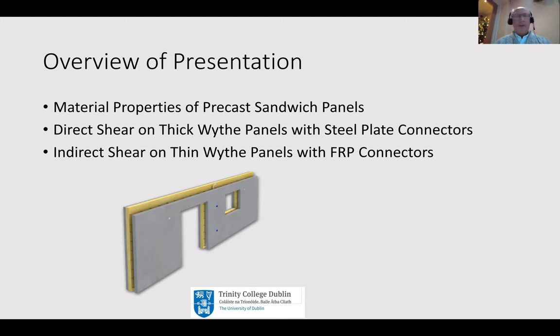My presentation is split up into three parts. First of all I'm going to talk about the various materials which are used in precast sandwich panels, which have evolved and are using the latest and highest technology in the concrete technology area. I want to say a few words about that at the beginning, and then I will go on to describe two very significant research programs which we have undertaken over quite a number of years.